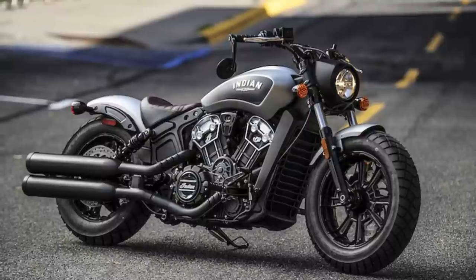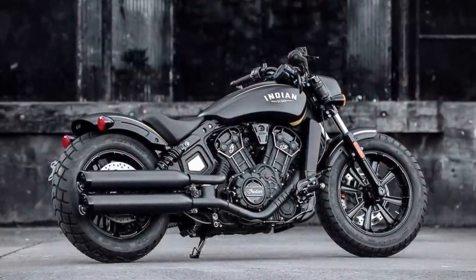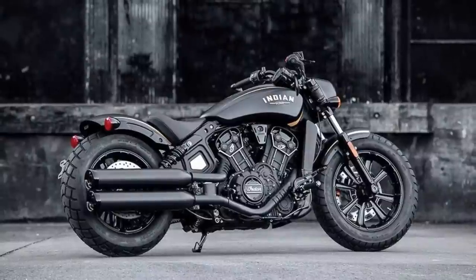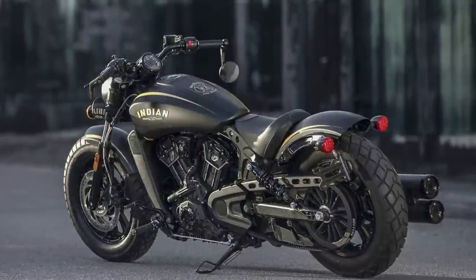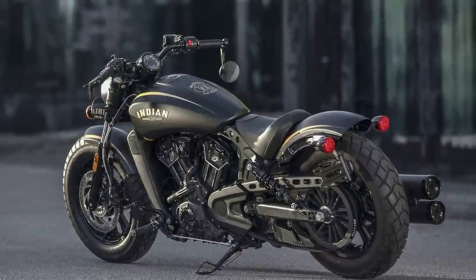It is powered by a liquid-cooled, 69-cubic-inch, 100-horsepower V-twin engine that delivers exceptional acceleration and passing power. The electronically fuel-injected engine offers class-leading horsepower and acceleration, making it a dream for any speed demon out there.